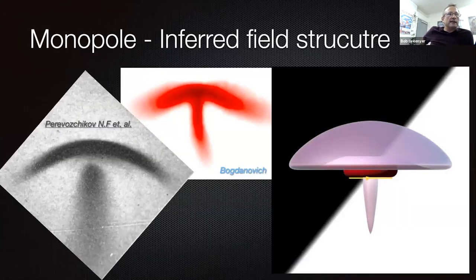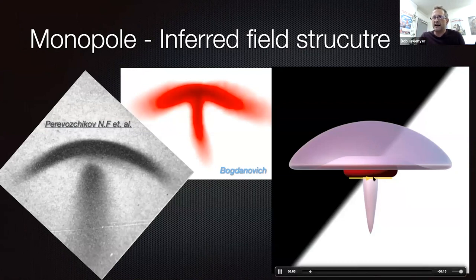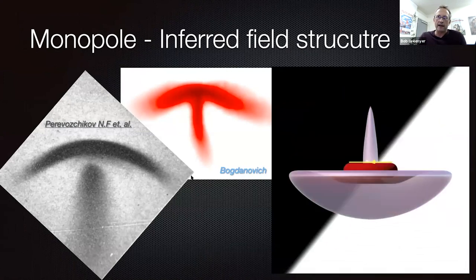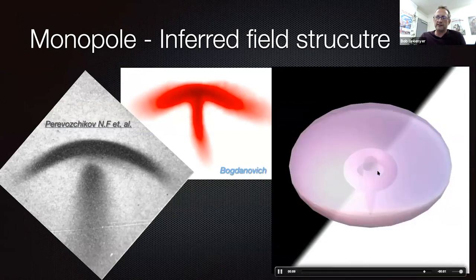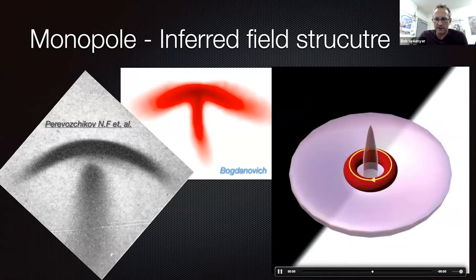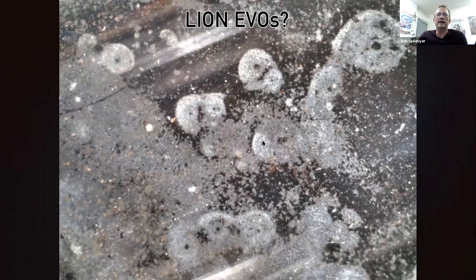What I did was take the Bogdanovich image — one of these birdies — and did some contrast adjustment to find where the densest part of the structure is. I created a 3D structure, like an inferred field structure. The torus in the middle is, in my view, potentially what's creating this field structure. Overlaying that on these collections of what I believe are monopoles tracked on the inside of the quartz in the Lion Reactor, I show that when you have the same one, you have field interference and you get material swept around and brushed off to the side.